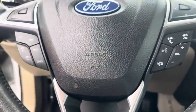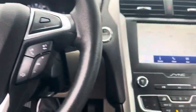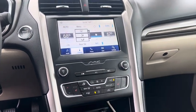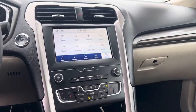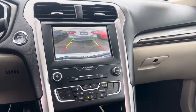Cruise control, Bluetooth, dual climate controlled, and backup camera.